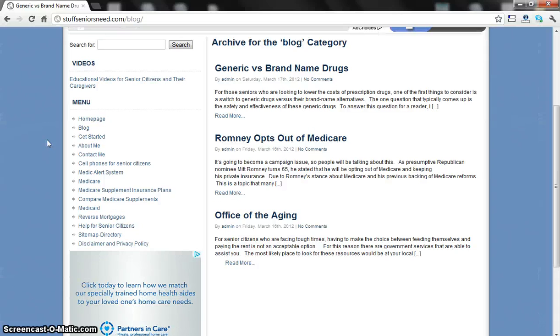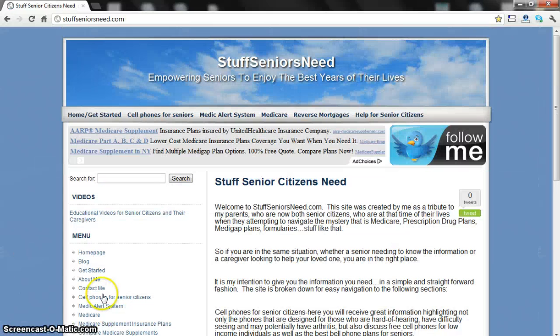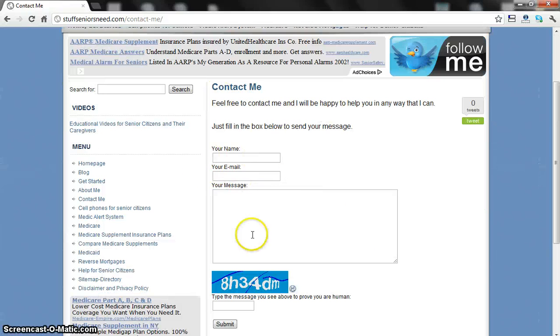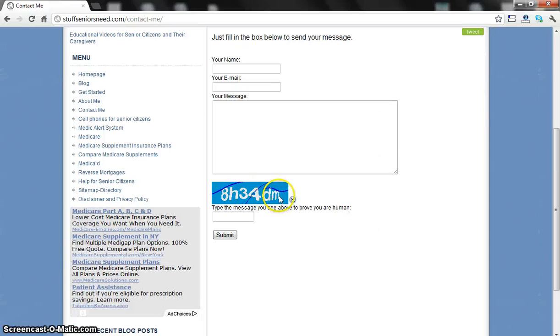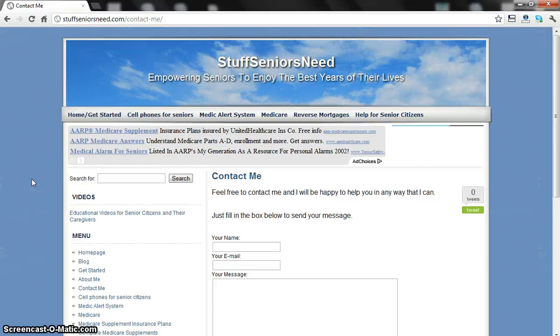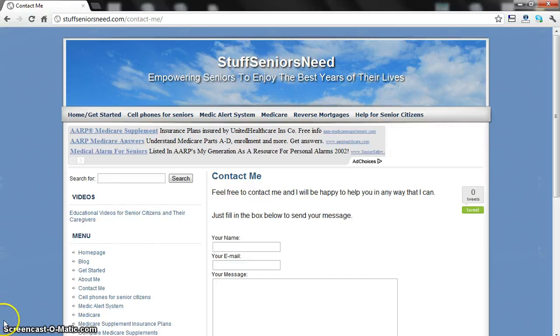Once again, I'm here just to give you an idea of how to use the site. If you have any questions, just click on the Contact Me — there are two places you can find it, or it's in the menu up here as well. Just type in your name, address, give me your message, fill in the CAPTCHA, and I'll be able to get back to you and do anything I can to assist you. This is Tony with StuffSeniorsNeed.com — I hope this was helpful and I will see you next time.